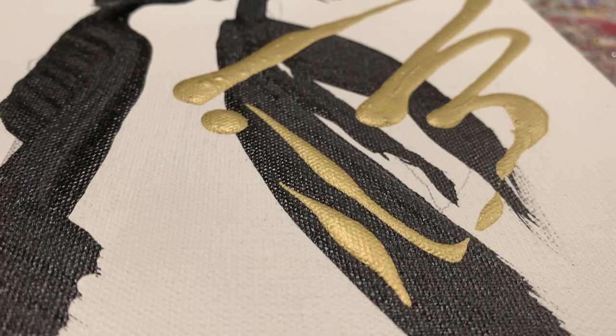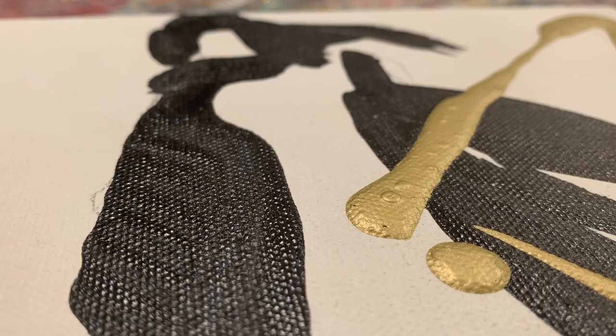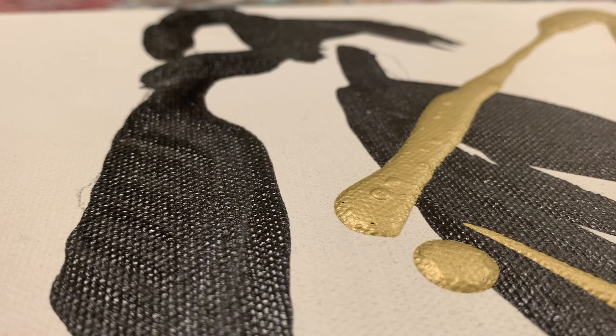This contrast between the earthly and the divine is furthered through the use of color and texture. While the human-like elements of the angels are painted in flat black paint, the divine elements are done in gold textured paint, which makes the halos and wings stand out on the canvas.